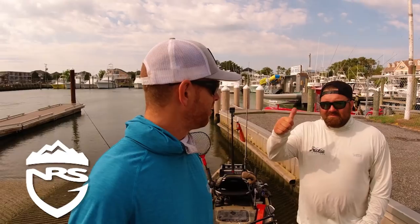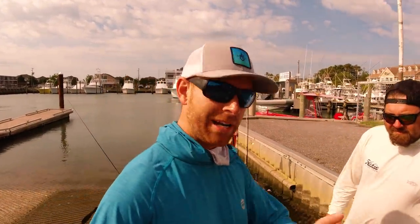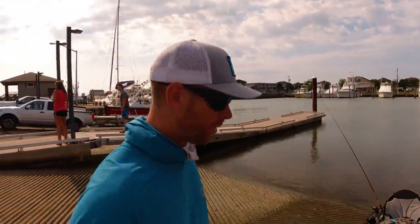We got some sand fleas — we'll show you the rig when we get out there. This is something I've never done before, we'll get into that in a minute. We're trying to beat the tide right now, so we got to get going — see you on the water.